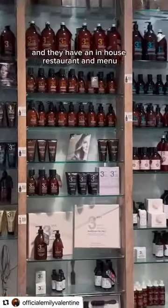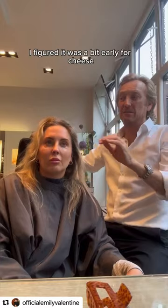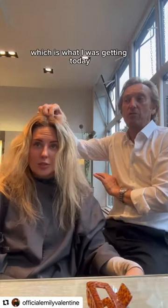There's a huge wall of all of his products and they have an in-house restaurant and menu, so there were cocktails, food, even a cheese ball. I figured it was a bit early for cheese so I sat down with Michael and heard all about his diamond dry cut, which is what I was getting today.